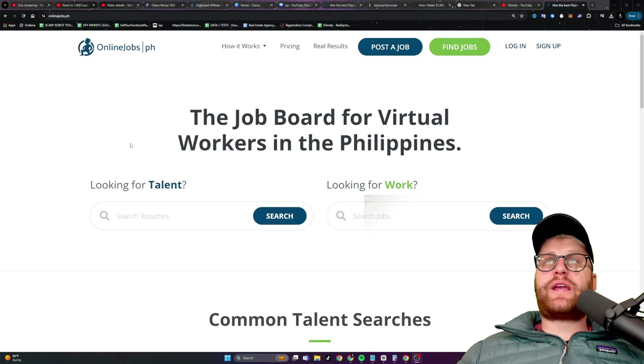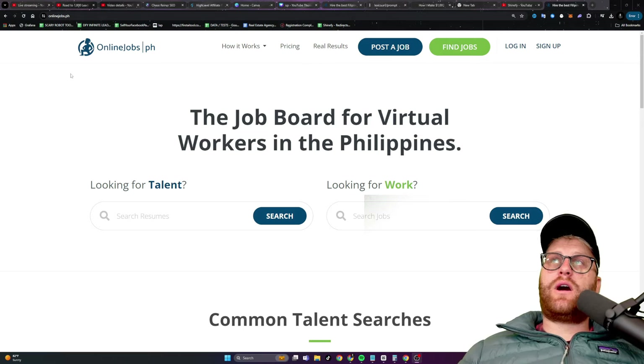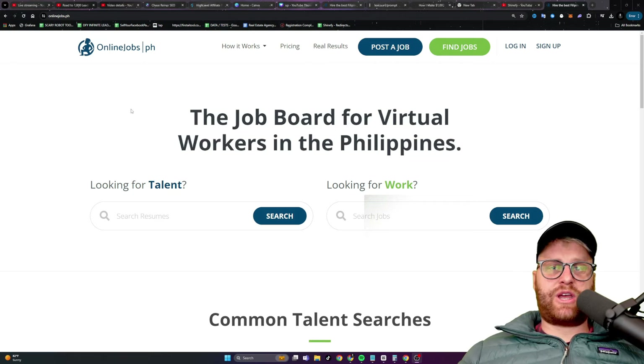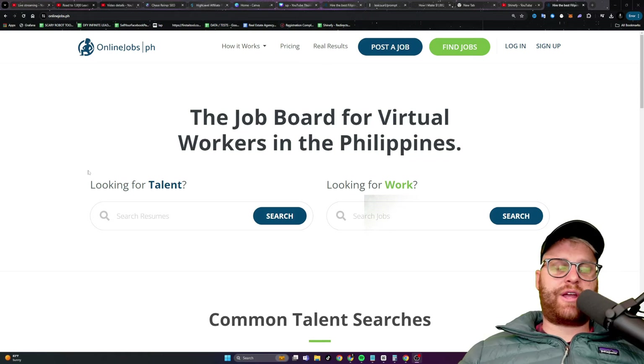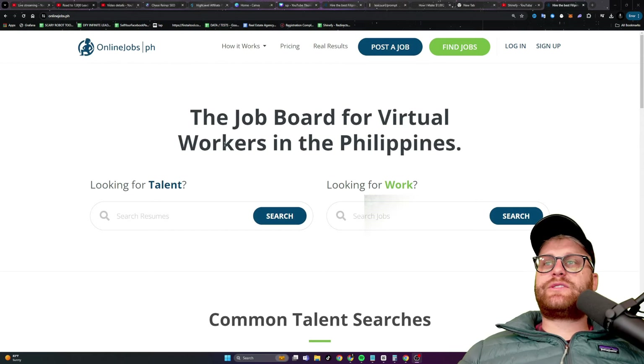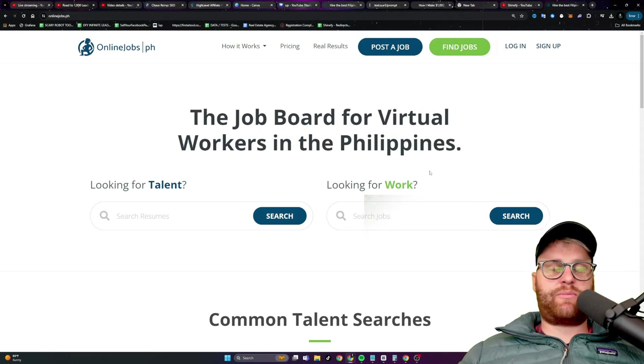Welcome back to part three of our road to a thousand leads a day with AI. Today we're going to be talking about OnlineJobs, which is a website that allows you to outsource to the Philippines. I'll leave a link below this video for an account - I think there's some sort of special deal. They also have an affiliate program. Let's talk about what OnlineJobs does, how I'm using it, and then I'm going to show you how to get set up.